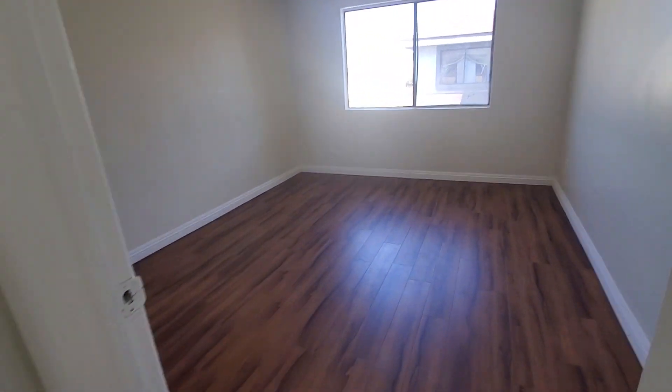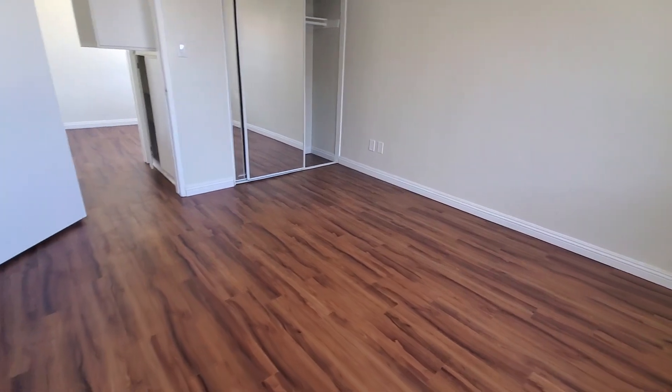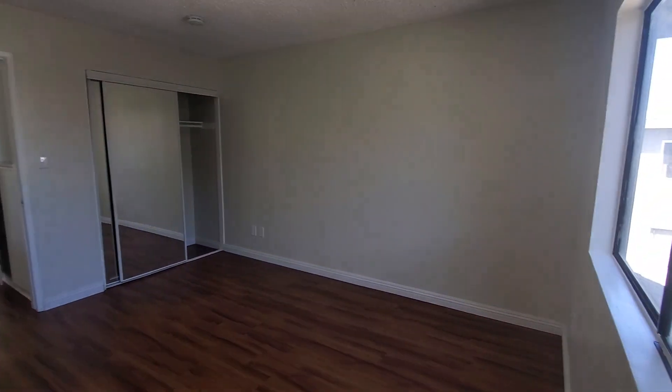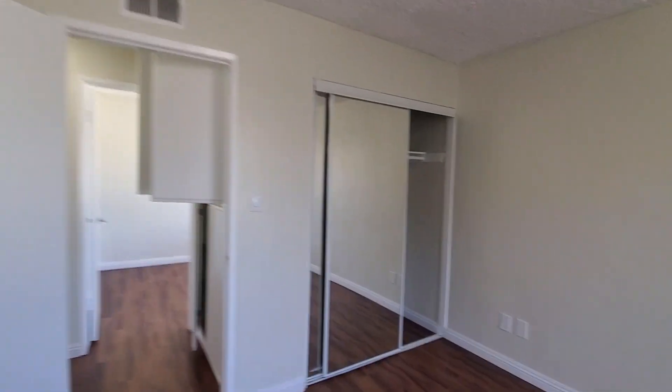This is the additional mid-size bedroom, which can easily fit a queen-size bed — actually a king-size bed will fit very well too, it's pretty wide — and it has a coat closet.